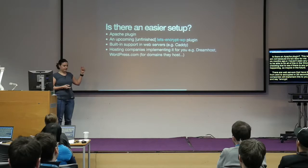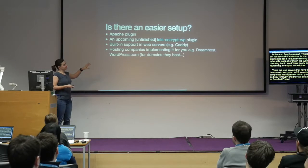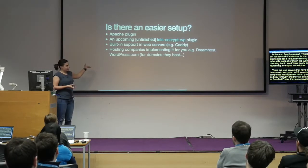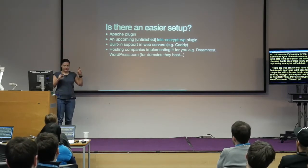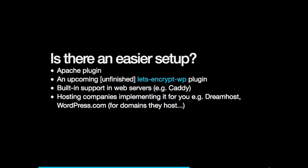Are there easier setups? Yes. There is an officially supported Apache plugin, which is recommended if you're using Apache. There's also a plugin created six months ago on GitHub promising to do all setups via the WordPress CLI, but nothing seems to be progressing there. There are web servers that have this built in, so you can go from zero to encrypting in 28 seconds. Hosting companies like DreamHost are implementing this — you just go to the control panel and click encrypt. And WordPress.com, as of last Friday, is encrypting domains hosted on WordPress.com, so you get the benefits of Let's Encrypt without the manual process.